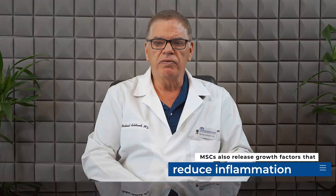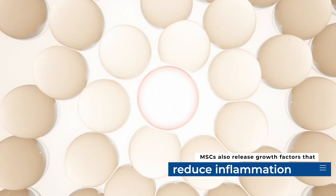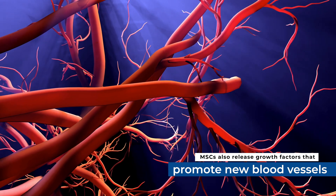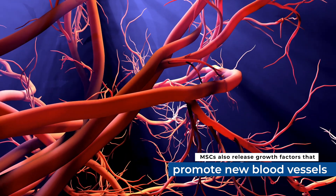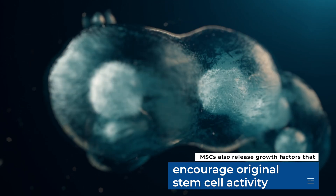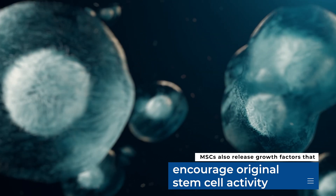But the benefits don't stop there. The umbilical cord MSC-derived myogenic cells also release a variety of growth factors. These substances help reduce inflammation, promote the formation of new blood vessels to supply the recovering tissue, and even encourage the body's own original stem cells to become more active.